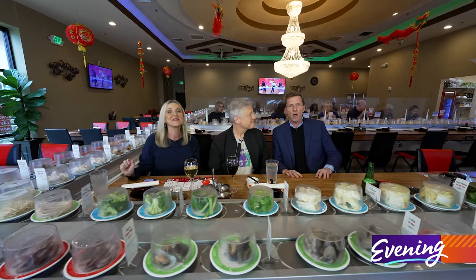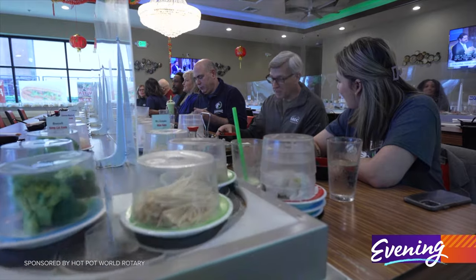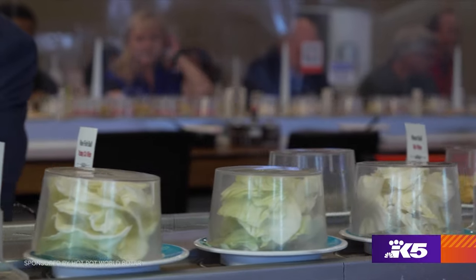What makes this place stand out is that it takes a 2,000-year-old tradition of hot pot cooking and adds a modern twist, because all the ingredients come right to you on this very cool conveyor belt — built by the owner, by the way.